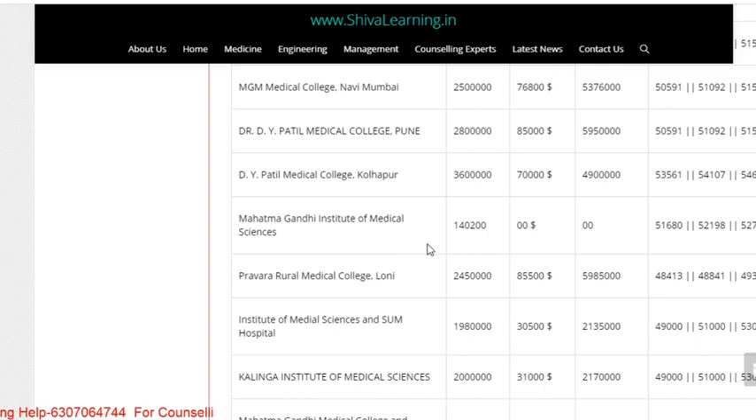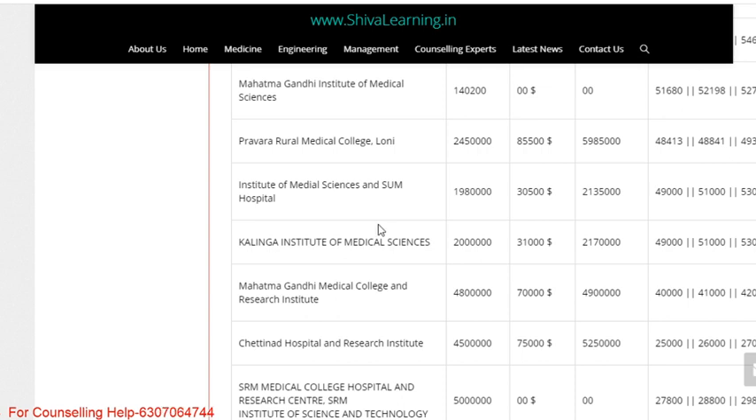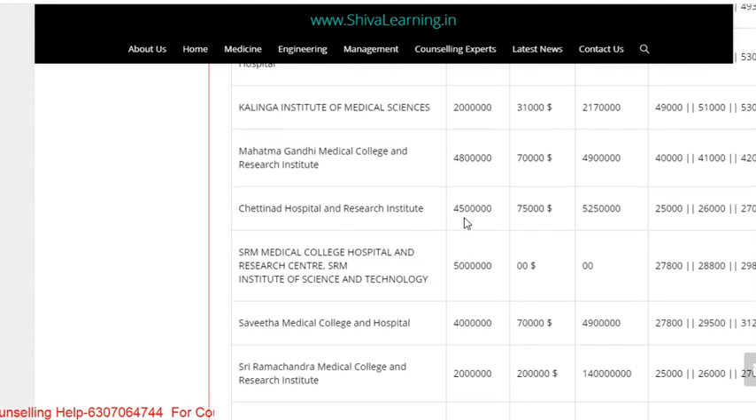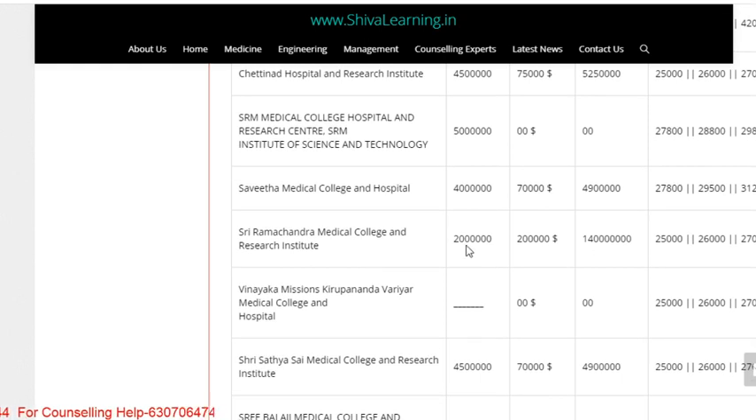Mahatma Gandhi Medical College fees is very low at 14 lakhs only. Pravara Medical College (also called Pravara Institute of Medical Sciences, Loni): 24 lakhs. Institute of Medical Sciences, SUM, Bhubaneswar: 19.8 lakhs. Kalinga Institute of Medical Sciences, Bhubaneswar: 20 lakhs per annum. MGM Medical College and Research Institute, Puducherry: 48 lakhs. Chettinad Hospital and Research Institute: 45 lakhs. SRM Medical College: 50 lakhs — one of the highest fees. Saveetha Medical College: 40 lakhs. Sri Ramachandra Medical College and Research Institute: 20 lakhs.